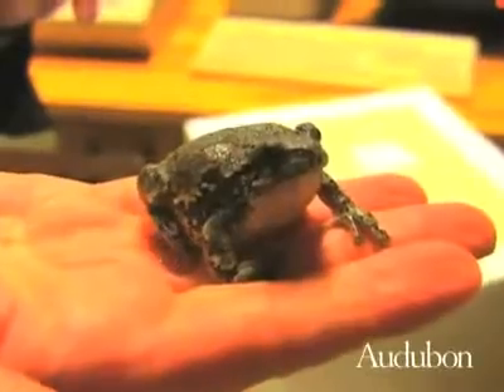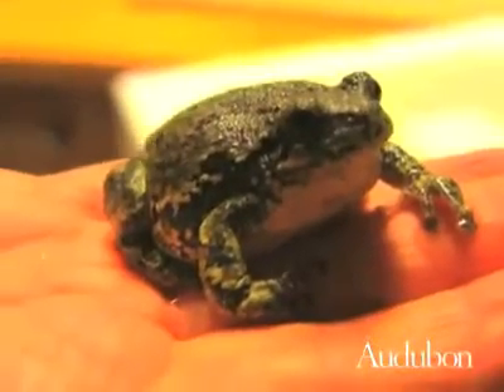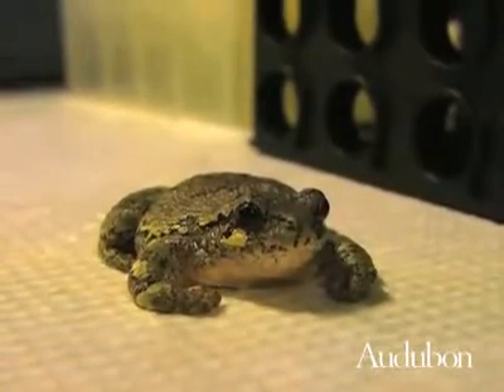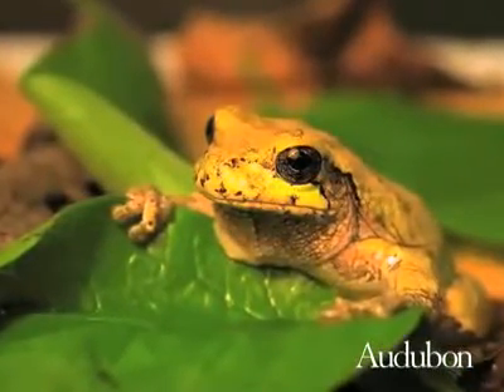If frogs who have not frozen during the winter don't have the necessary fuel conserved — if they don't have it built up — then they won't have the necessary resources to allow them to survive, to allow them to go on in life. Thawing out early as a result of climate change may leave the frogs without a food supply and cause them to seek out new territory.